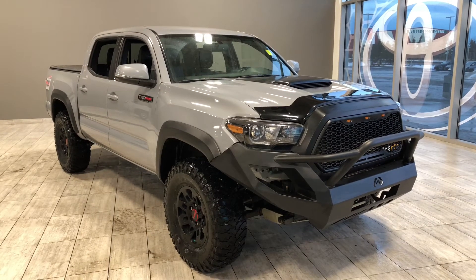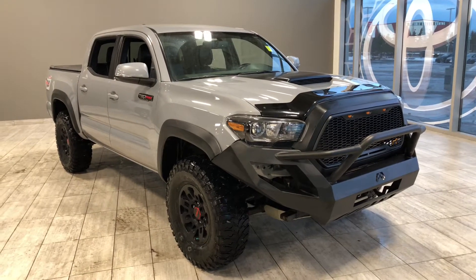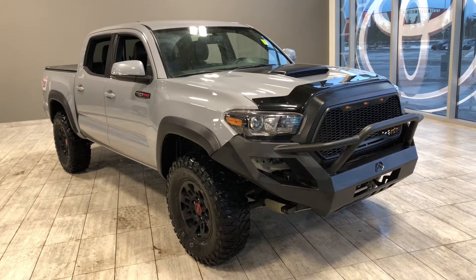Welcome to another video walk-around. Today we're going to be looking at a 2017 Toyota Tacoma. This is a 5-passenger pickup truck in grey, driving on 16-inch wheels.